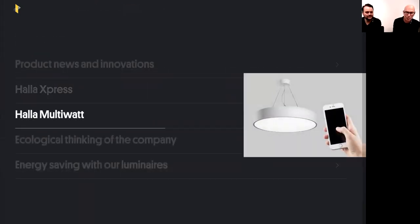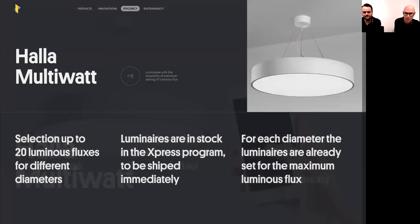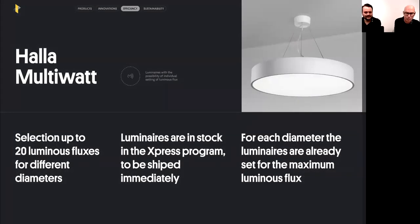Connected to HALA Express is HALA Multi-Watt — another novelty that speeds up luminaire delivery. These luminaires are also marked with a Multi-Watt logo. With this feature you can choose multiple luminous fluxes for the same luminaire diameter. They're always included in the HALA Express program, so they're in stock and can be dispatched immediately.